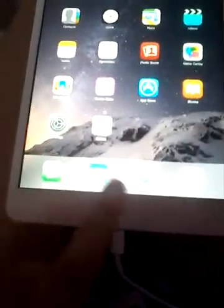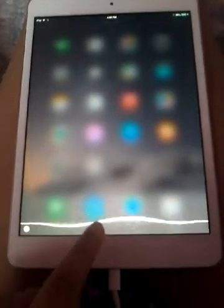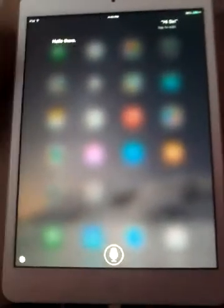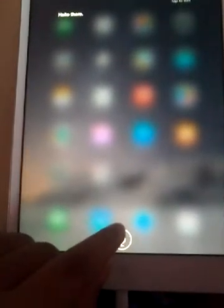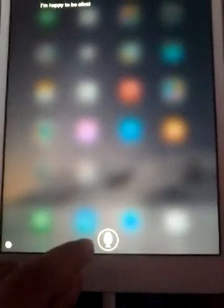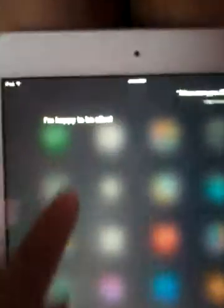Oh, and if you press it so hard, this is Siri comes out. Hi, Siri. Hello there. See? How are you, Siri? I'm happy to be alive. Sometimes she gets a little crazy — I'm happy to be alive when I say how are you, Siri. That's weird. So let's continue.